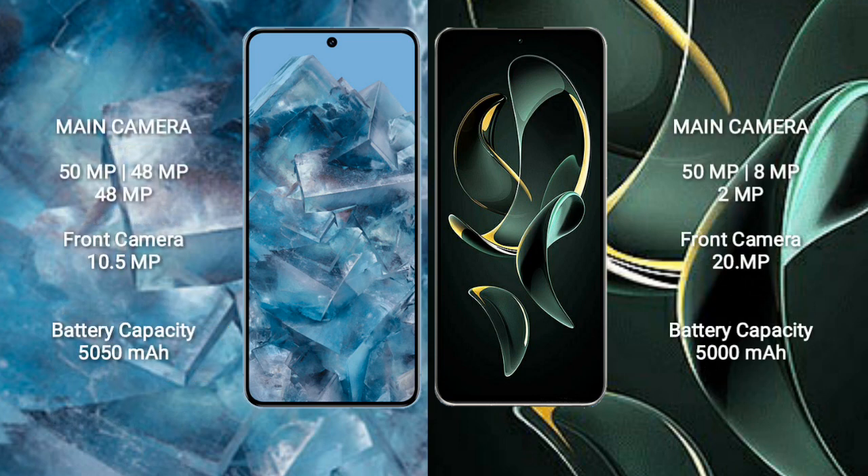The Google Pixel 8 Pro features a rear triple camera setup with 50MP, 48MP, and 48MP lenses, and a front camera of 10.5MP.